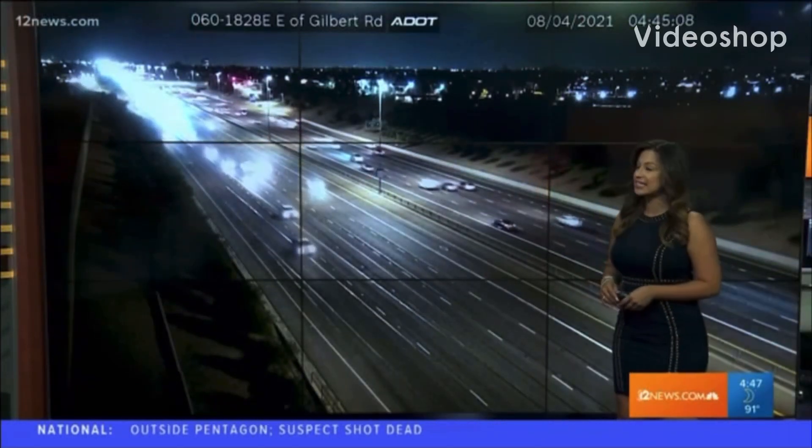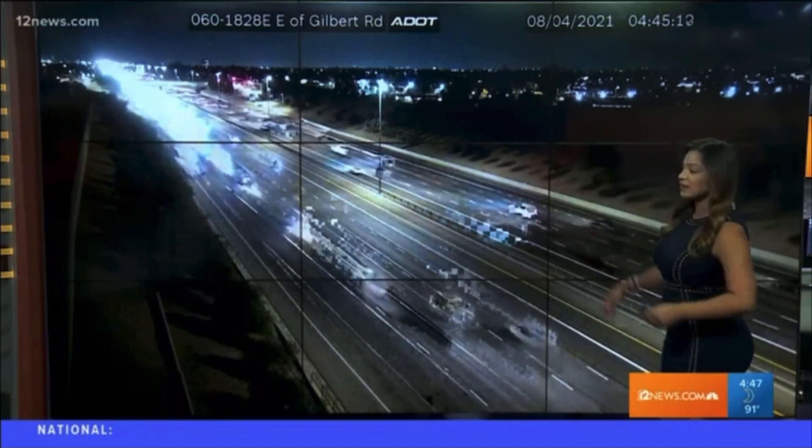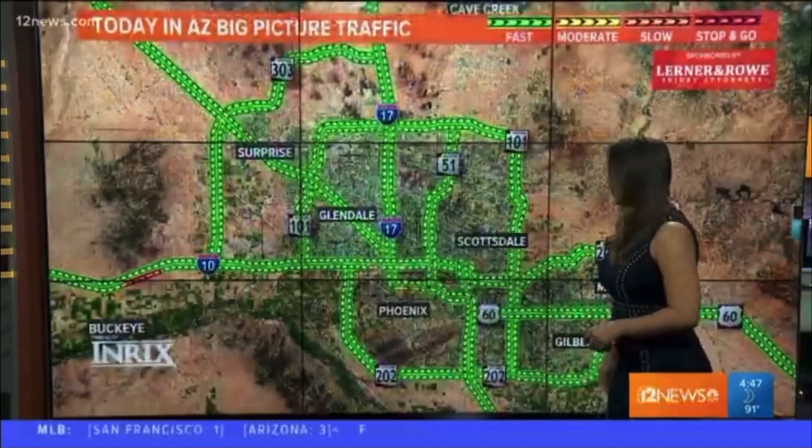This camera is in the east valley — this is the 60 at Gilbert. We have a good flow of traffic in both directions on that part of the freeway. Things are looking good over there.